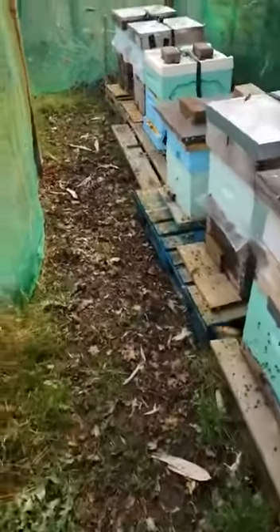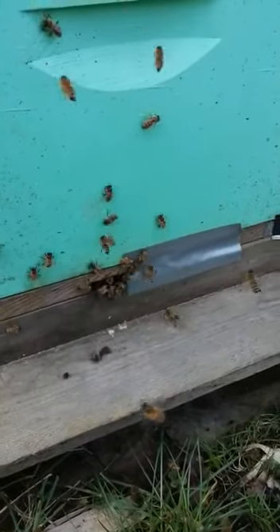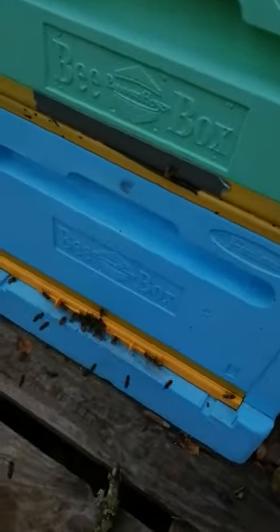Walking through here in early spring, it looks like spring is coming. You can see the color of the pollen — orange, yellow, white. It's lovely to walk through and see them marching in here.